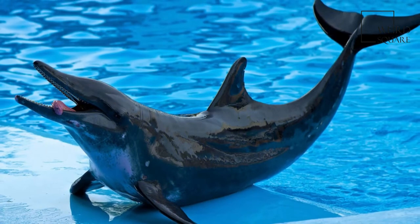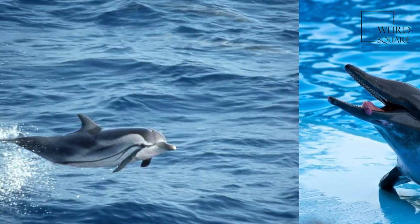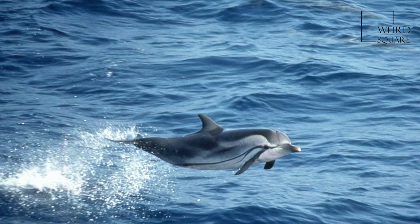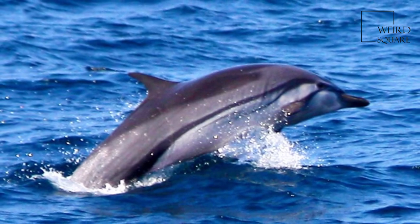The Striped Dolphin has a similar size and shape to several other dolphins that inhabit the same waters, including the Pantropical Spotted Dolphin, Atlantic Spotted Dolphin, and Clymene Dolphin. However, its coloring is very different and makes it relatively easy to notice at sea.